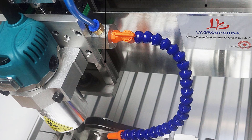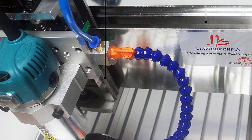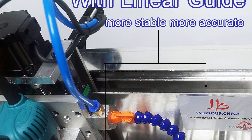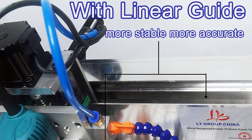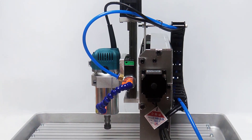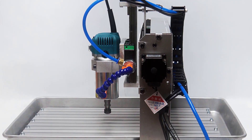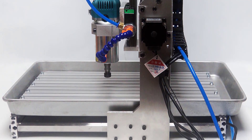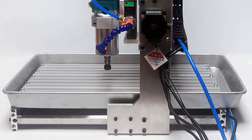Whether you're cutting, carving, or engraving, the machine handles various materials with ease. Thanks to its acceptable material thickness of D120mm, the ER11 collet with a 1/8" (3.175mm) collet size provides excellent precision, allowing for intricate details in your projects.